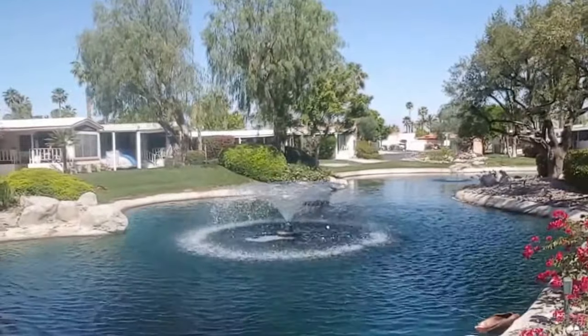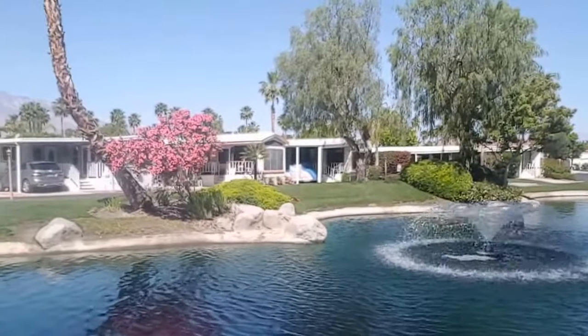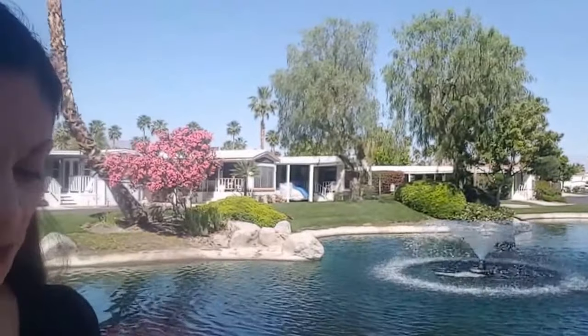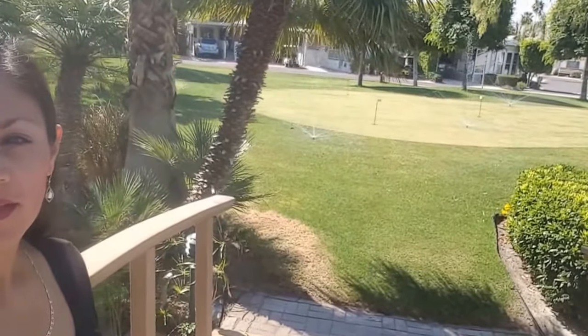Okay guys, this is the background — look how beautiful it is. We have six pools, five spas, three saunas, tennis courts, sunken tennis courts, a fully equipped fitness center, dance studio, and laundry rooms. I'm going to be showing you. Look at the back — miniature golf! Isn't that nice? So I'm gonna take you inside so you can see what this place offers.